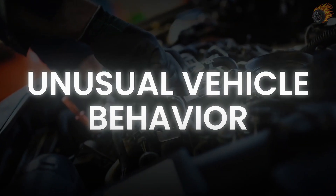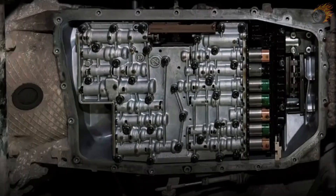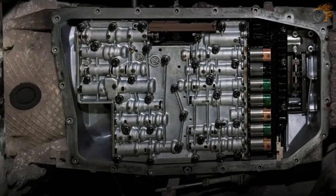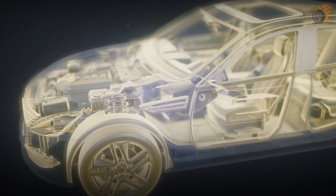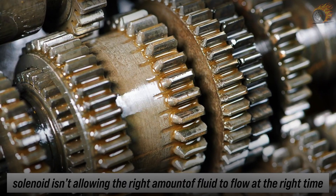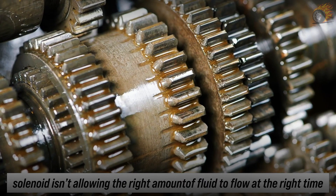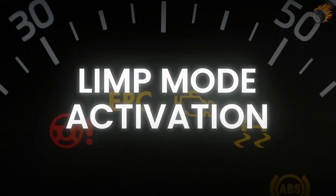7. Unusual vehicle behavior. If your car hesitates or jolts when you accelerate, it might be because the shift solenoid is failing. It's like your car is confused about what it should be doing. This hesitation happens because the solenoid isn't allowing the right amount of fluid to flow at the right time, causing the transmission to struggle with engaging the correct gear.